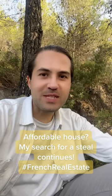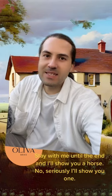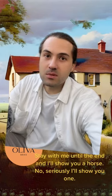Affordable housing — my search for the steal continues. Please excuse my sweaty face, I just came back from hiking. Stay with me until the end and I will show you a horse — seriously, I will show you a horse.